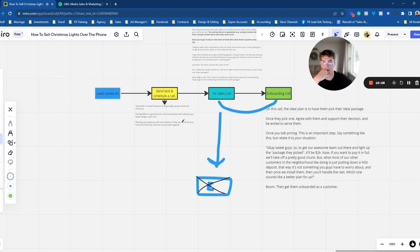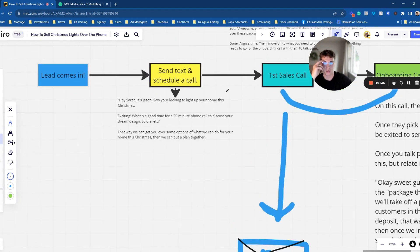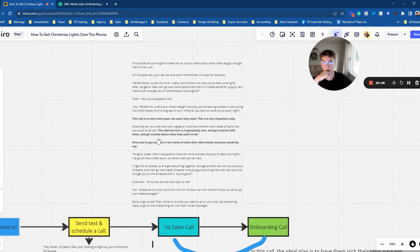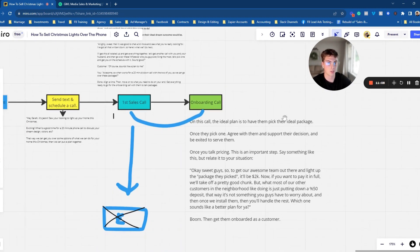When a lead comes in, make it super simple. Be there, excited to serve, and align a good time. On the first call, you're really drawing out the emotion of where they're at — what they want their home to look like. You dive into what they want done, agree with them, support the idea, get excited about it, and show that you genuinely care. Once you have all that, reset the expectation for the finalizing call and schedule it.